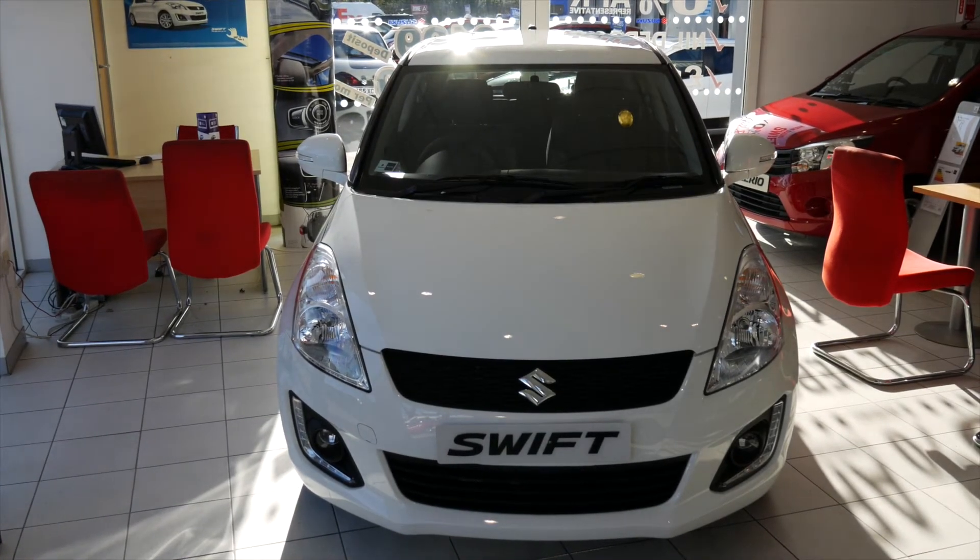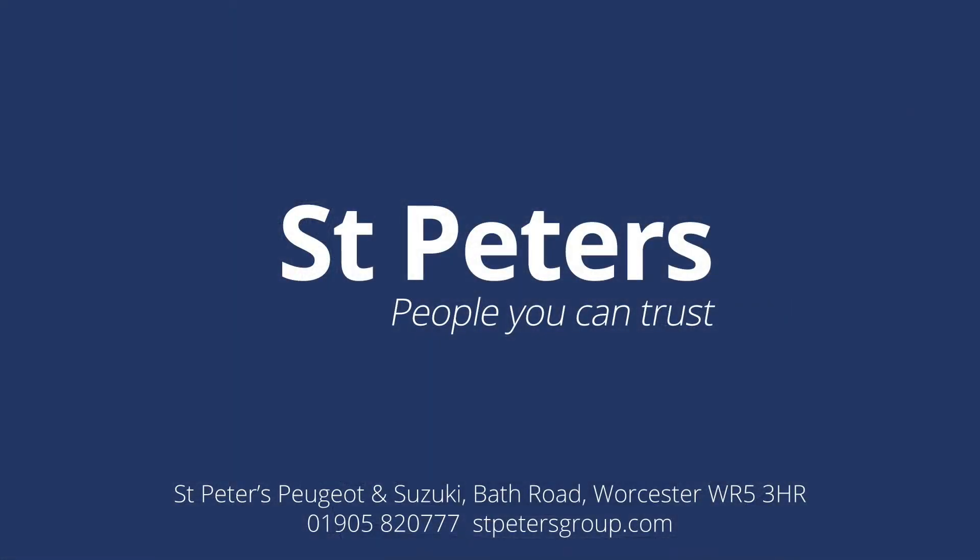For more information on the new Suzuki Swift, visit St. Peter's Suzuki on Bath Road, Worcester WR5 3HR, or visit stpetersgroup.com.